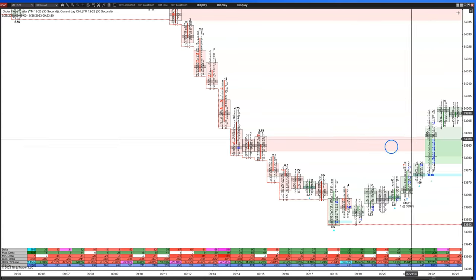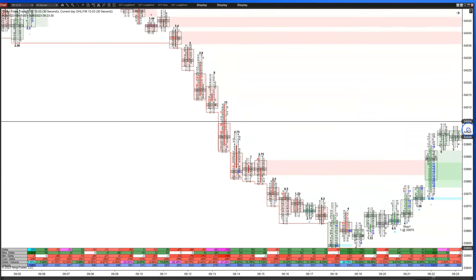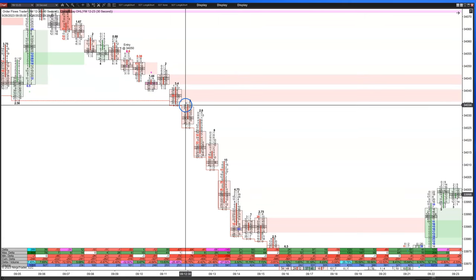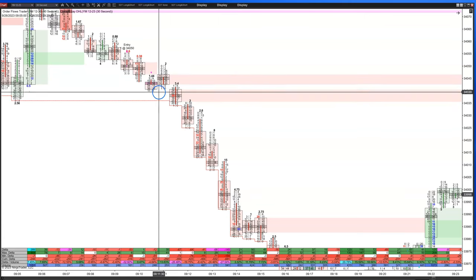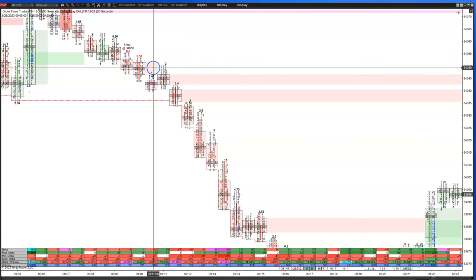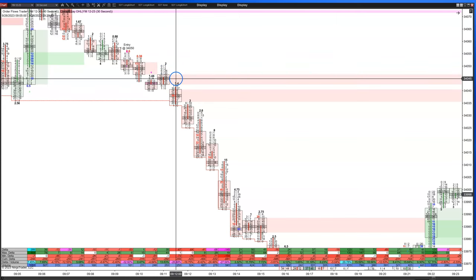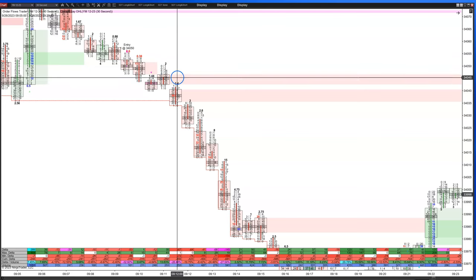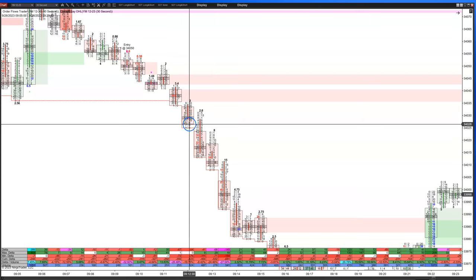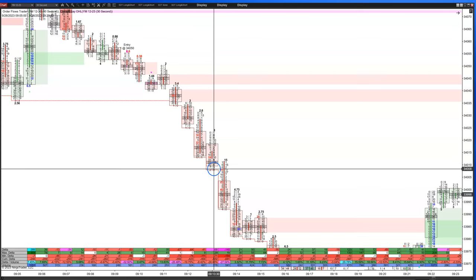Really what kept me into the trade longer — as opposed to just getting 20 ticks out of it — and ended up getting 75 ticks out of it, was watching what's happening in the order flow, trailing it down, watching these value areas and the gaps in the value. The market not really trading back into the previous value areas. That gap is my sign to pull back and try to get a little bit more out of it. Today it worked out.